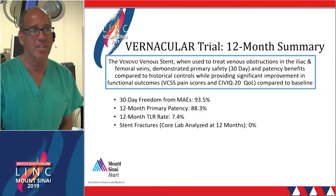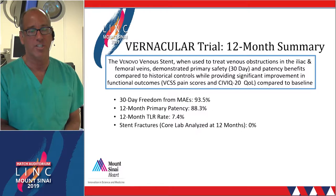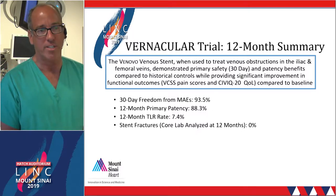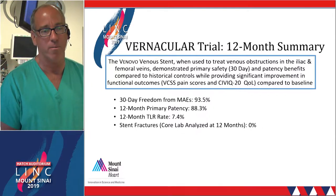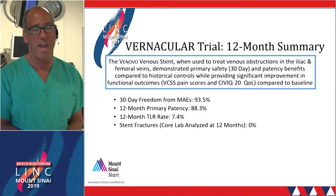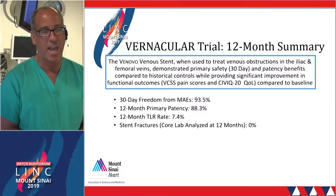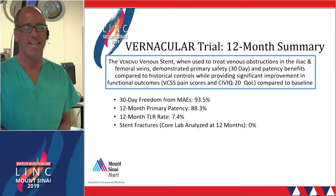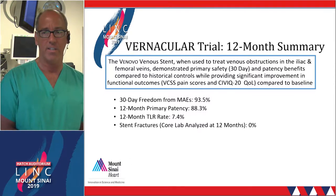In summary, this is the first FDA-approved dedicated open-cell nitinol stent, having undergone extensive preclinical testing. The implant demonstrates high radial resistive force and crush resistance. The safety endpoint was met with freedom from MAEs at 30 days of almost 94%. The primary patency efficacy endpoint was met at 88% at 12 months, and was far superior at 96% in the non-thrombotic cohort. The TLR rate was incredibly low at just over 7%, and there were no stent fractures at 12 months. This is really what you're looking for in a dedicated iliofemoral venous implant.